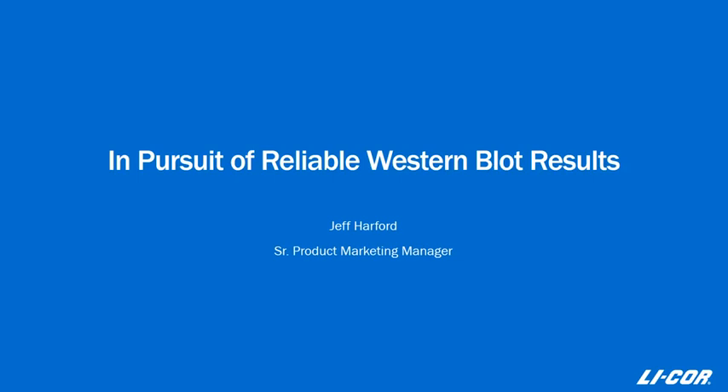Thanks for joining our webinar today. Over the years, LICOR has pursued the most reliable, quantitative Western blots possible. As we've explored this area, we've looked to identify, correct, and minimize as much variation as possible in the Western blotting process — through products, tools like protocols, and various services such as training programs. But as you know, getting a reliable, quantitative Western blot can be laborious and time-consuming, and oftentimes we're not all that confident in the data once we get it.